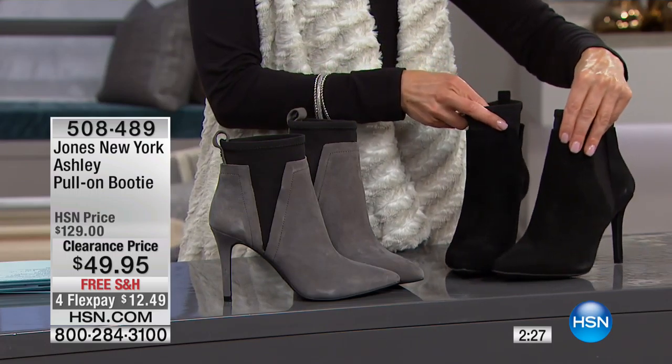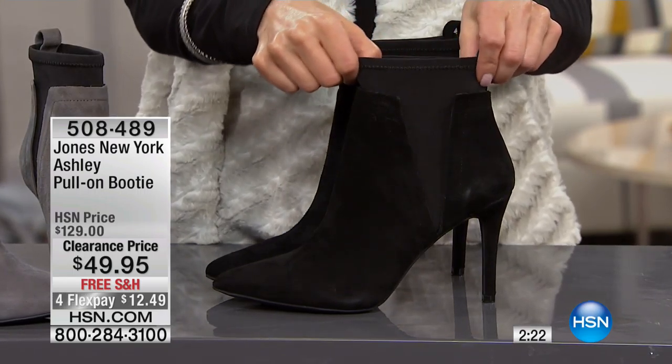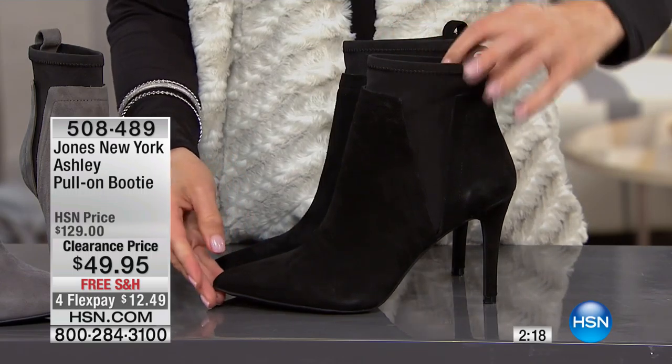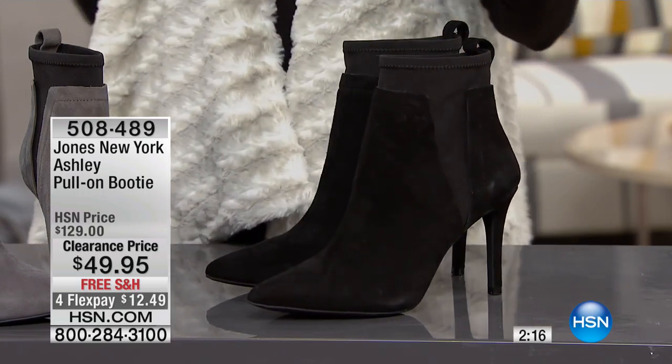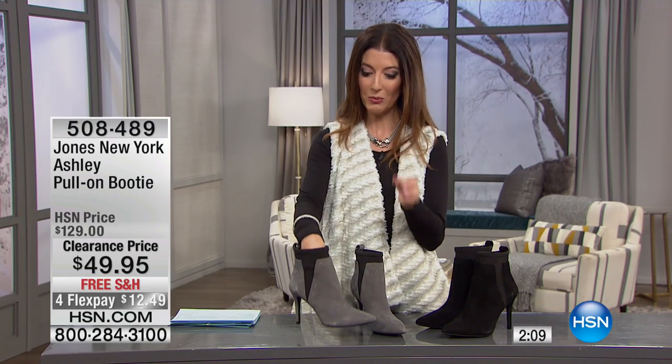The black is out of this world gorgeous. The black is done in all black suede with the black insert. This gives you plenty of room to slip in and out of that boot. We're talking a four inch heel, and before you go — I think life is too short not to wear a four inch heel once in a while.